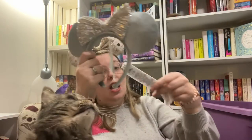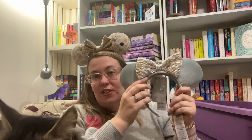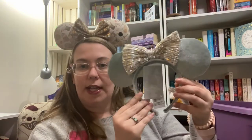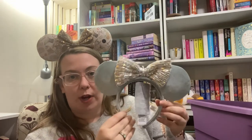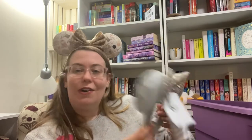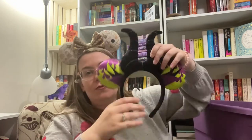Whoever is in charge of CVS receipts is now apparently in charge of Disney name tags. These were out at Christmas this past year. I haven't worn them yet but I like them — they have a wintry vibe but you could totally wear them whenever. A little sparkle, a little subtle gray. Very nice. I like the solid color ears — I appreciate the choice.